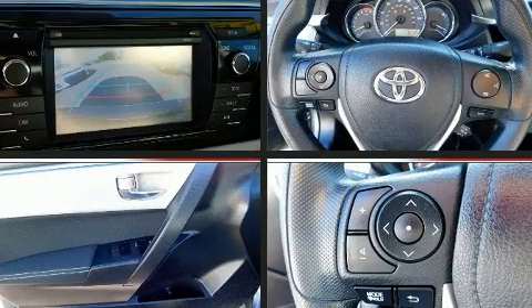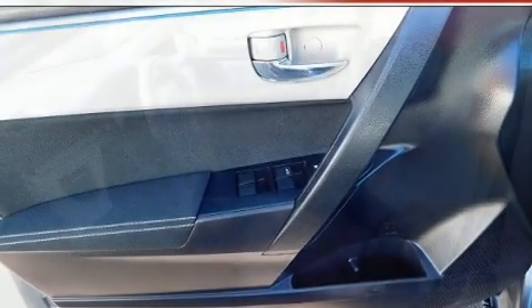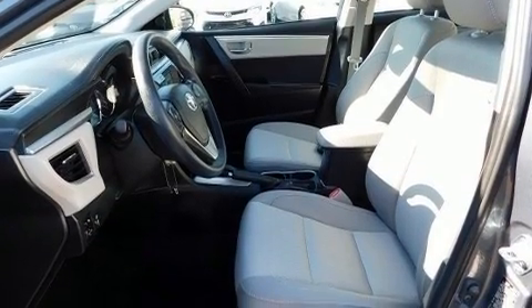Toyota ensures the safety and security of its passengers with equipment such as front and side impact airbags, traction control, and ABS brakes.